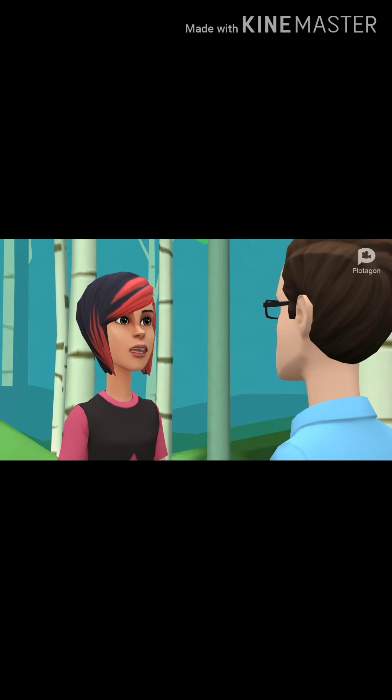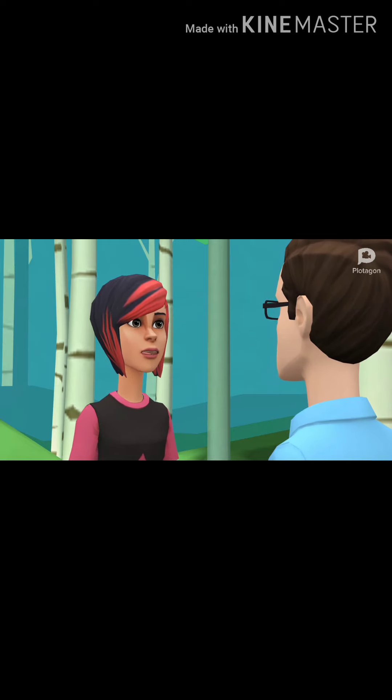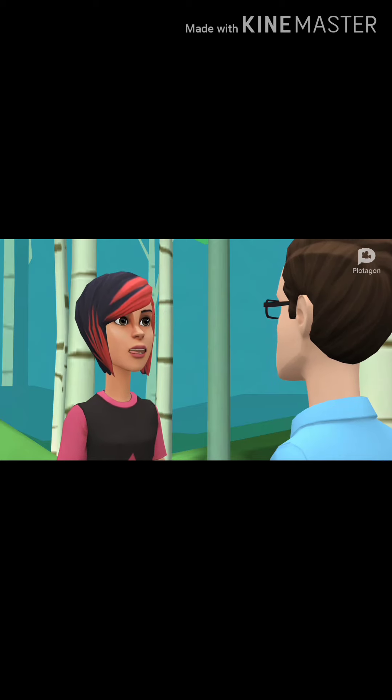And you should wear a mask anywhere you can't guarantee you'll be able to stay 6 feet away from other people. Don't forget to frequently wash your hands.